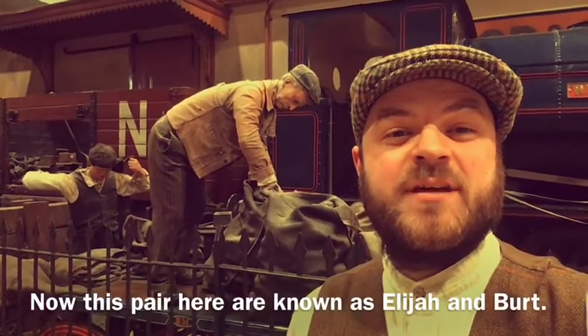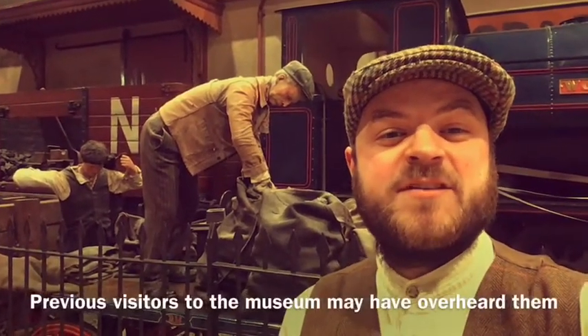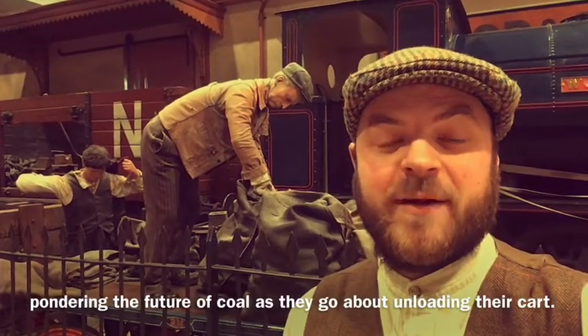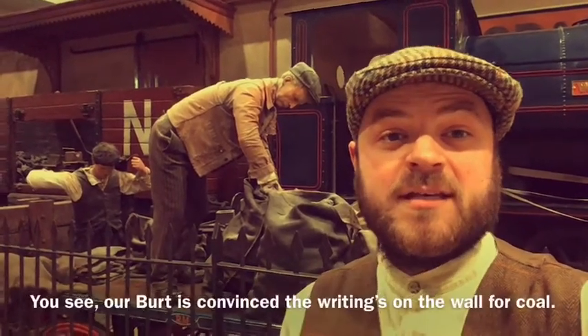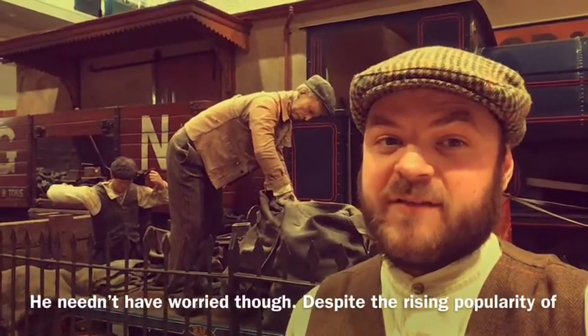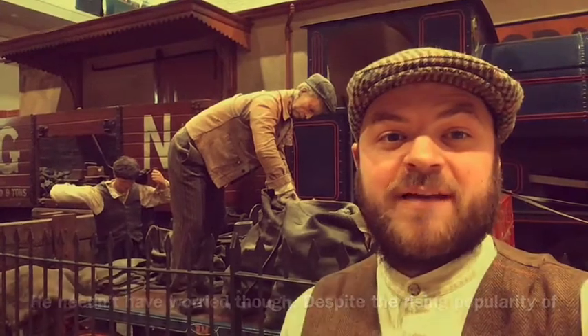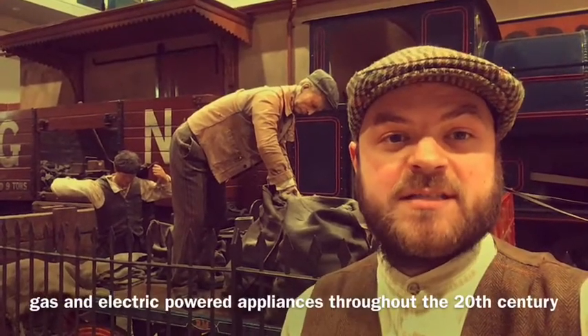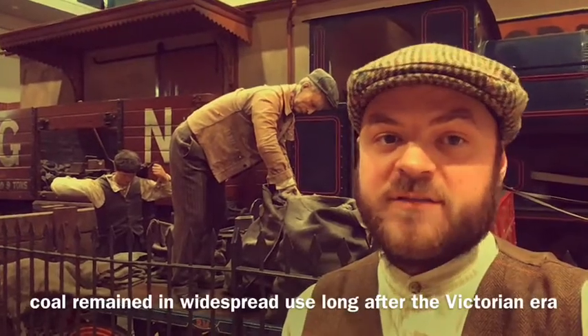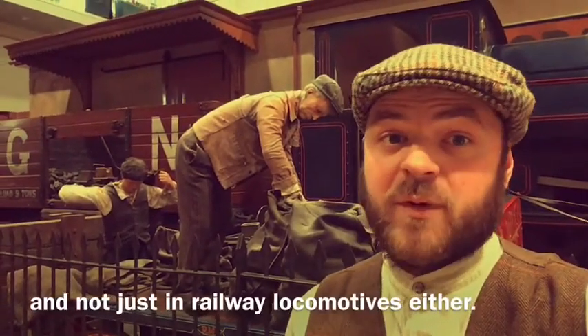This pair here are known as Elijah and Bert. Previous visitors to the museum may have overheard them pondering the future of coal as they go about unloading their cart. Our Bert is convinced the writing's on the wall for coal. He needn't have worried though — despite the rising popularity of gas and electric powered appliances throughout the 20th century, coal remained in widespread use long after the Victorian era, and not just in railway locomotives either.